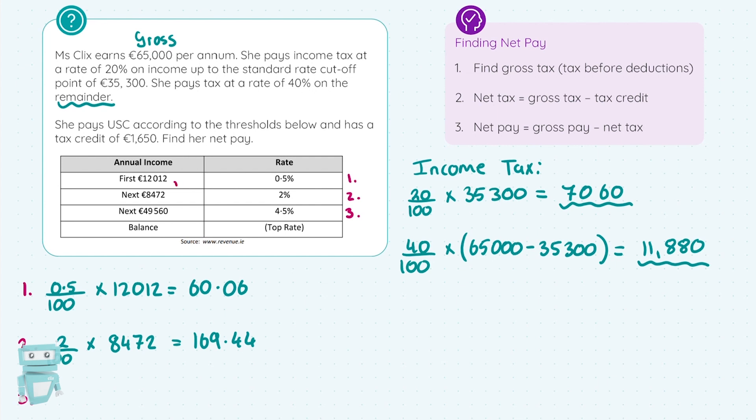She doesn't have €49,000 remaining to tax on top of that. So we calculate 4.5% on the remainder of her income: 4.5/100 × (€65,000 − €12,012 − €8,472). This is similar to how we handled the higher income tax rate. Working this out, I get €2,003.22.